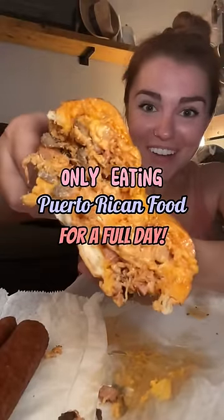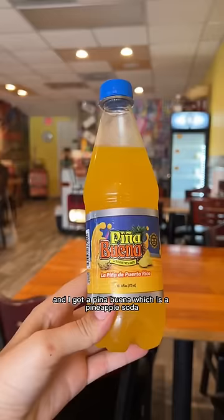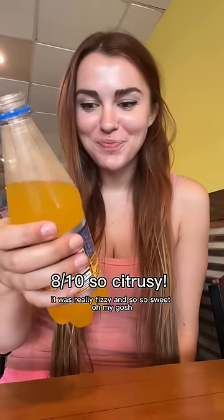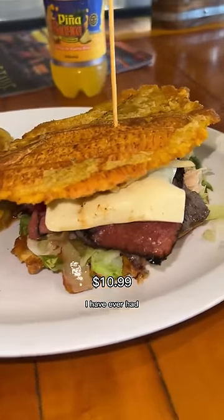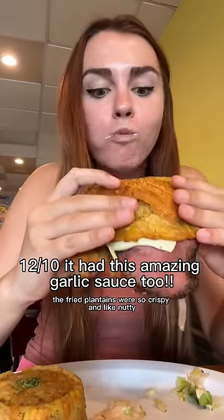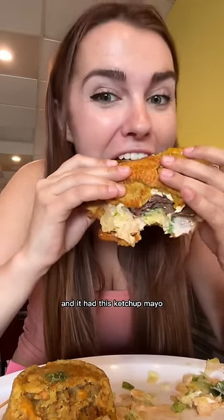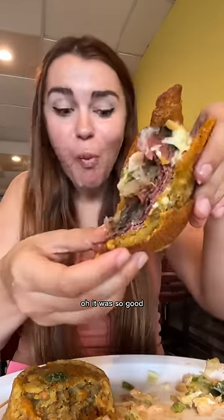Only eating Puerto Rican food for a full day. I found this incredible spot for lunch with really cool decor. I got a piña buena — a pineapple soda that was really fizzy and so sweet. The jibarito is literally one of the best sandwiches I've ever had. The fried plantains were so crispy and nutty, the steak and pastrami were really savory and juicy, and it had this ketchup mayo that tied all the flavors together perfectly.